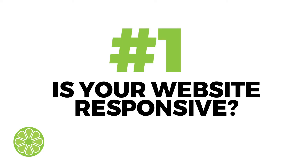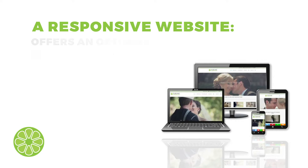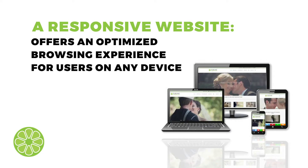Number one, is your website responsive? A responsive website has a fluid and flexible layout that adjusts based on screen size. This is important because it offers an optimized browsing experience for users on any device. Even though most websites today are responsive, we still find businesses that have outdated websites that are not mobile-friendly.